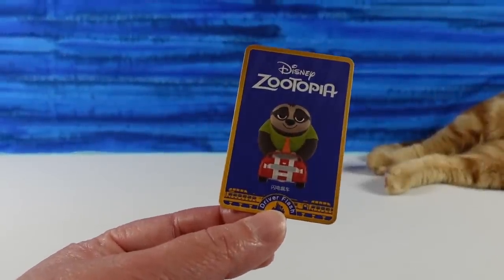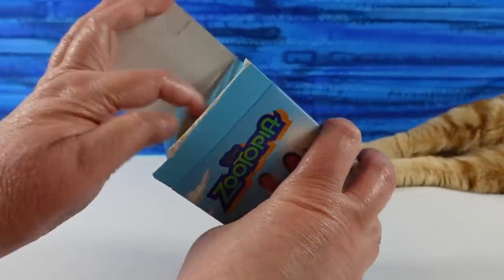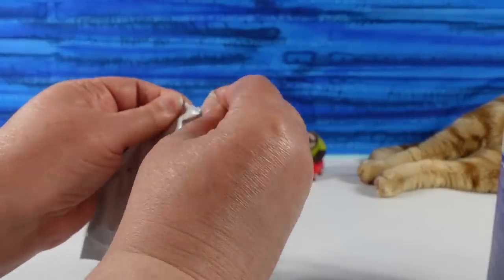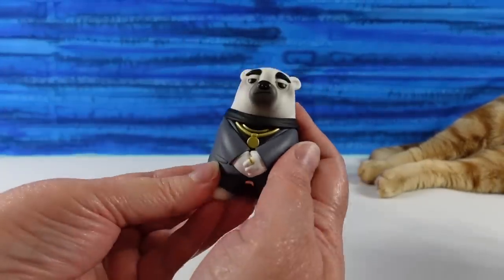Alright, there's Flash in a car that actually drives. Here is the collector card. And that's what they look like from the back. I have accessories. There may be more in there. Ah, this is awesome. Is this Mr. Big?